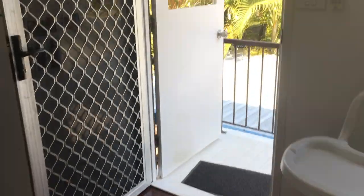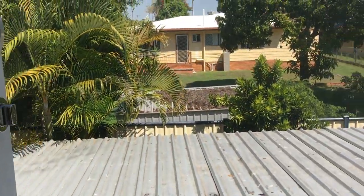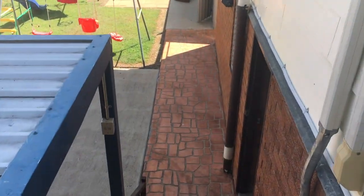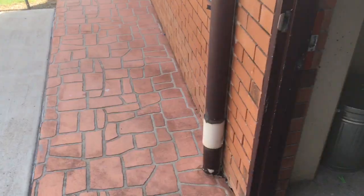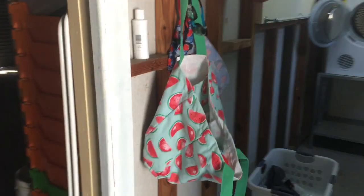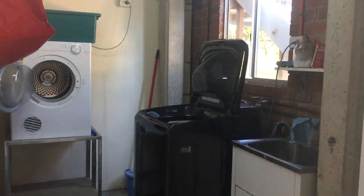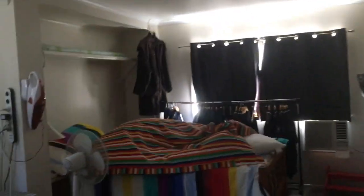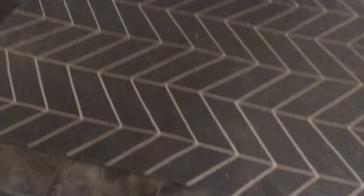That's upstairs done. We've just stepped out through the back door — as you can see, well presented downstairs. We have a downstairs laundry, single bay carport, and a heap of additional storage space. Additionally, we do have a fourth room which could be used as a bedroom — it does have air-conditioning and some lino.